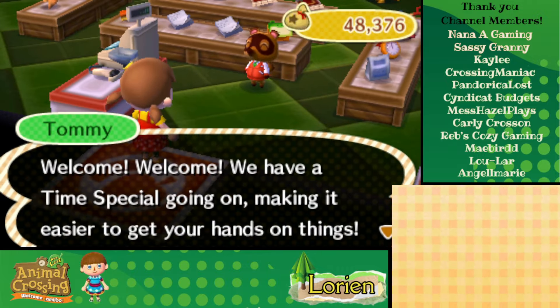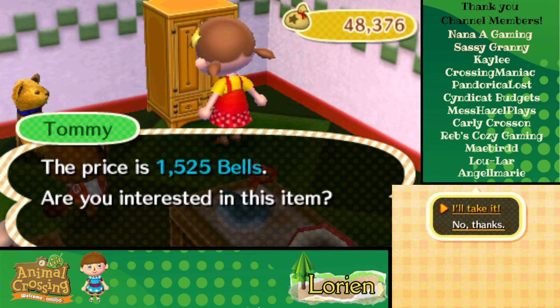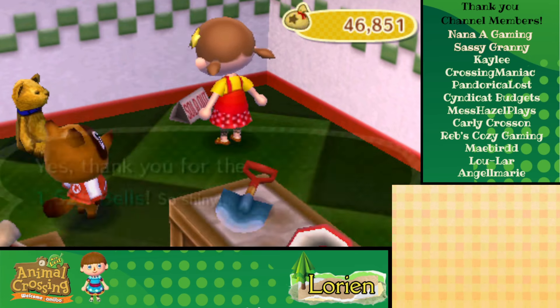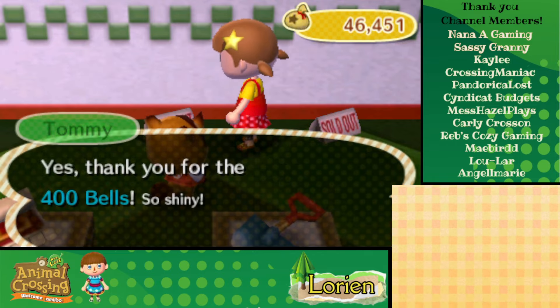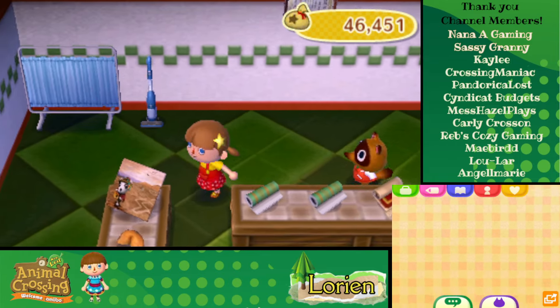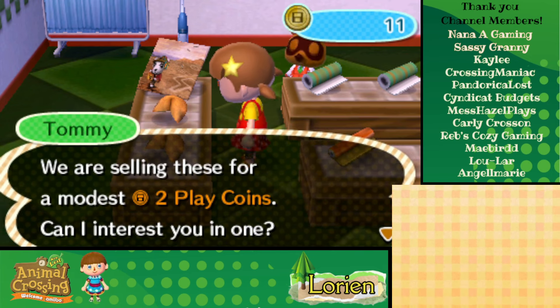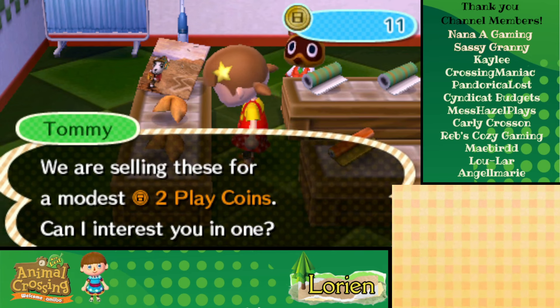We have a time special going on. But they don't have anything that good, really. Have we gotten a ranch cupboard yet? We'll take that, and we'll take this baby bear too, just in case we haven't cataloged it. And I think we have some play coins, so why don't we get a fortune cookie? We have 11 coins, so we can definitely afford it.